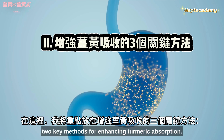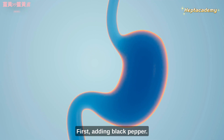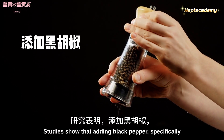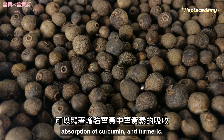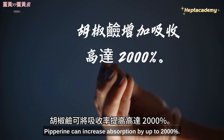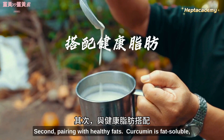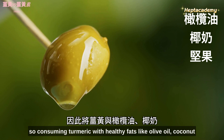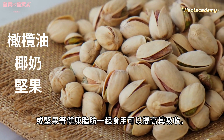Here I am going to highlight two key methods for enhancing turmeric absorption. First, adding black pepper: studies show that adding black pepper, specifically the compound piperine, can significantly enhance the absorption of curcumin. Piperine can increase absorption by up to 2,000%. Second, pairing with healthy fats: curcumin is fat-soluble, so consuming turmeric with healthy fats like olive oil, coconut milk, or nuts can improve its absorption.